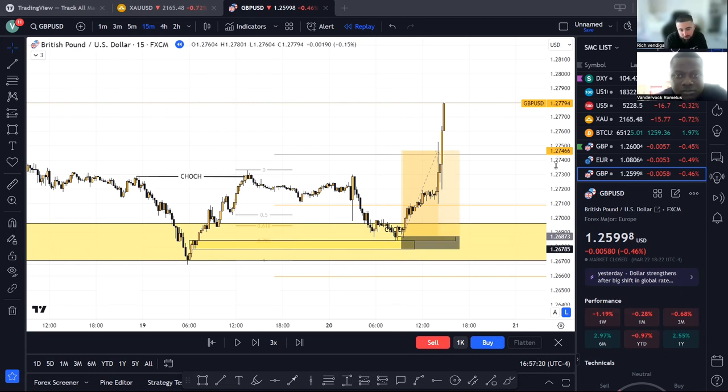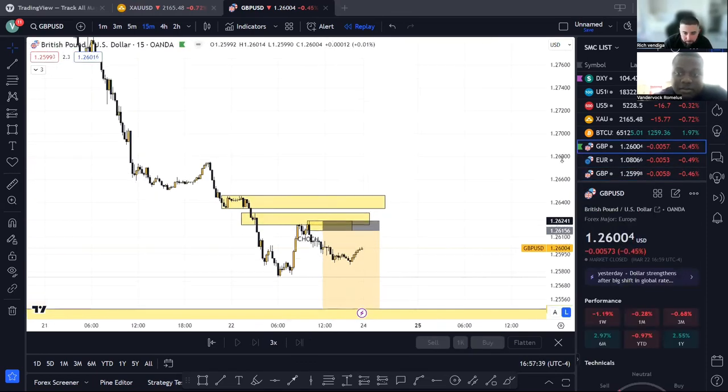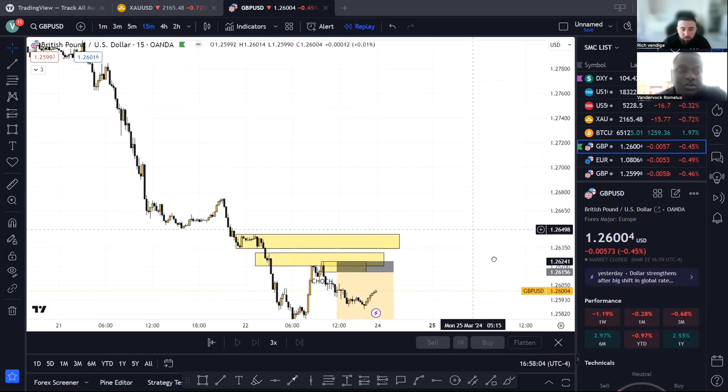We talked about risk management — just risking a little bit less when you're in drawdown. Right now you're getting it back to break even. So your next trade you're planning is the sell on GU? That order you have, you're looking to get in for this coming week. Right now market is closed, so let's see what happens once price gets into that zone and what reaction you get.